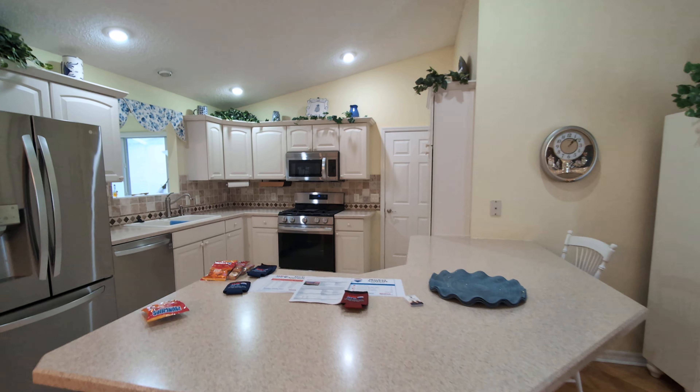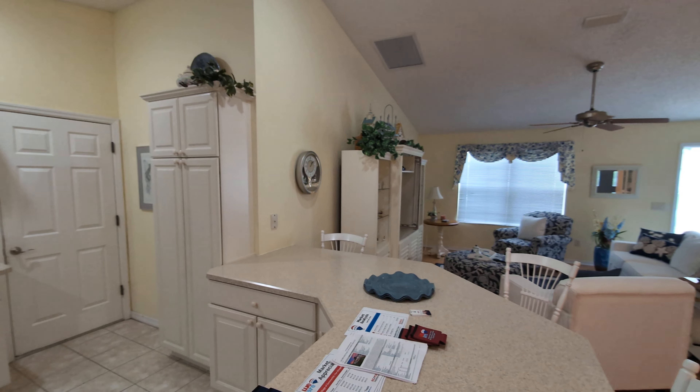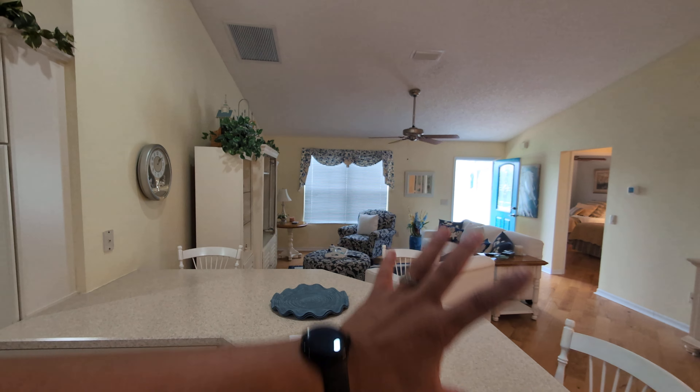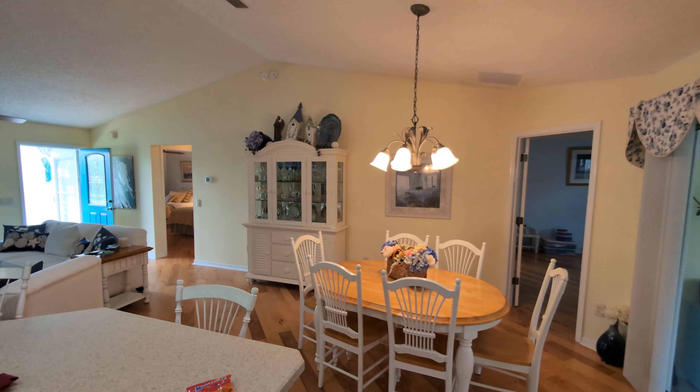We come through here, there's the kitchen. It has this bar over here, pantry up in that direction. The kitchen gives you access to take a look at the whole living room and dining room at one time.